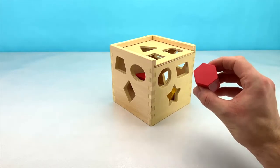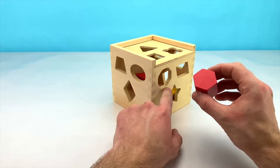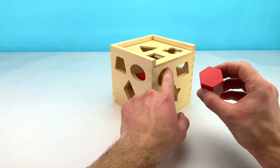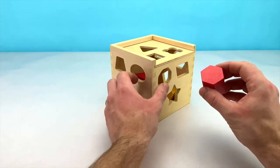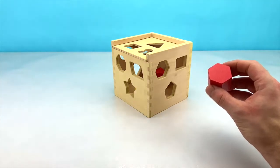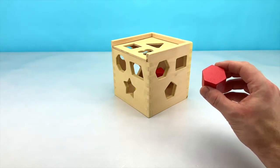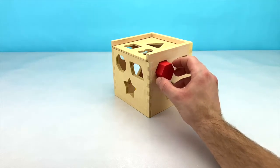But that's not right. This spot has 1, 2, 3, 4, 5, 6, 7, 8 sides — that's for an octagon. Let's turn our box and see if it's on the other side. Do you see where a hexagon would go? You're right! Let's put it in now.